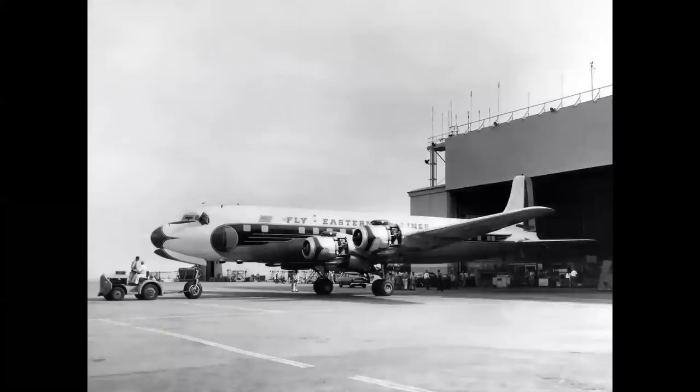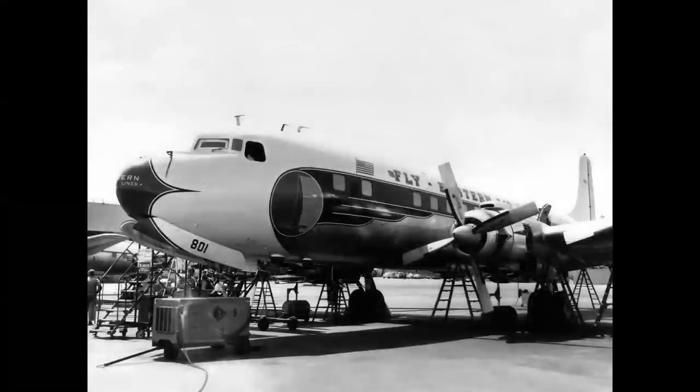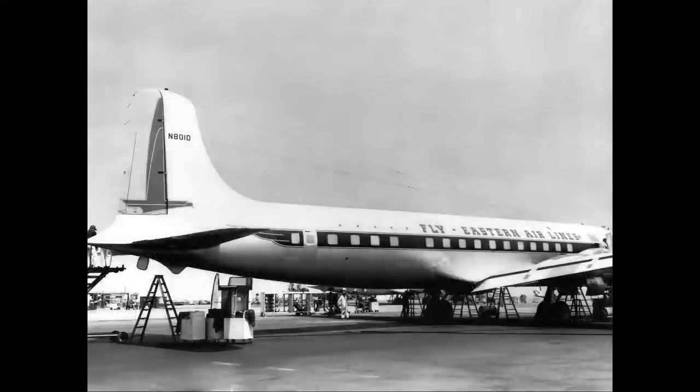Let's look at a DC-7 being rolled out of the factory. This is a factory-fresh Eastern DC-7B called the Golden Falcon, going into service in late 1955. Here it is on the outfitting ramp — the windows are protected on the inside, and they're putting in the interior, labs, galleys, avionics, getting ready for first flight. The registration is November 801 Delta, Eastern's first DC-7. In total, 338 DC-7s were built. It carried two pilots, one flight engineer, a navigator, a radio operator on overseas flights, two to three stewardesses, and held up to 84 passengers, weighing 143,000 pounds at takeoff.